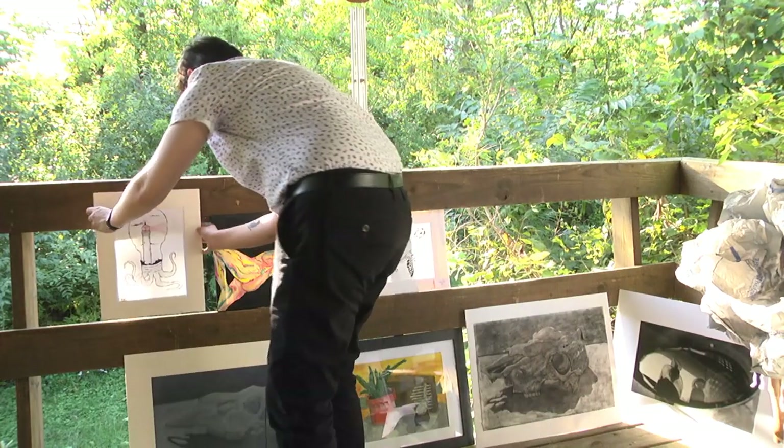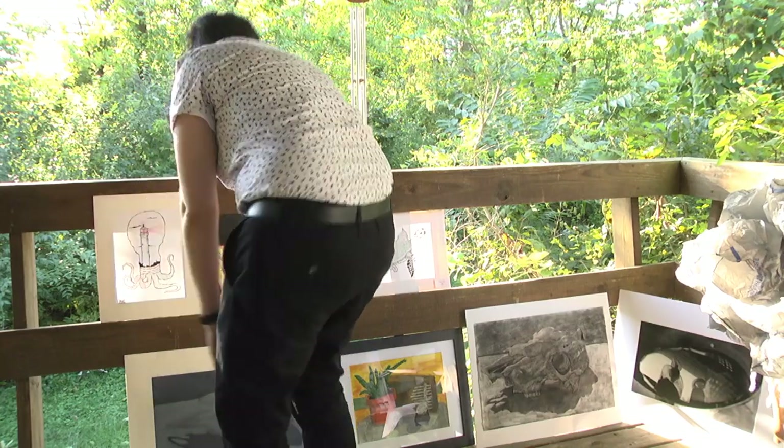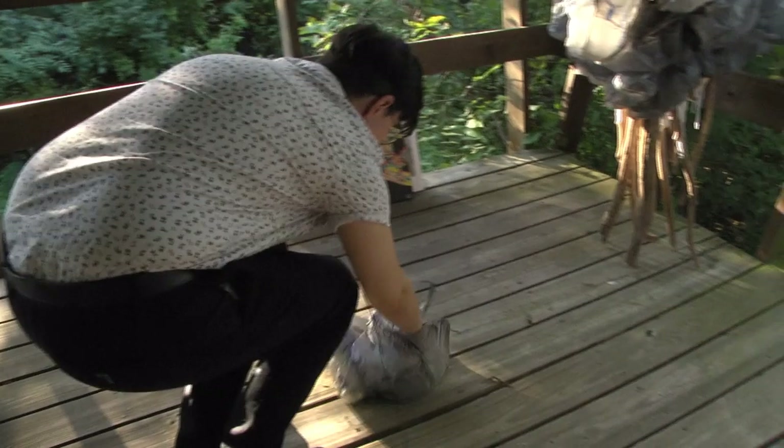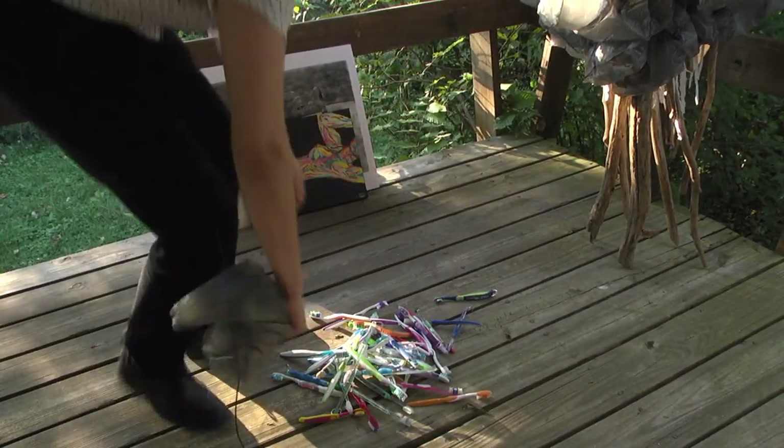Megan is currently working on an independent study art project. This project focuses on the current global plastic crisis. She's calling it the Little Things Project, where she's using toothbrushes to create a bigger toothbrush to represent how the little things we use every single day build up to create the bigger picture.